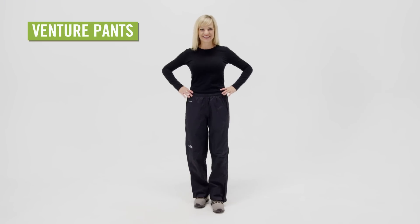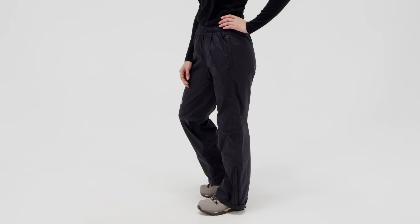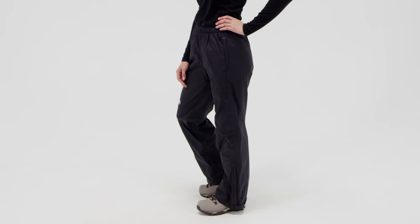A lightweight rain pant that breathes, the North Face Women's Venture Pants are versatile enough to wear on a day hike, while backpacking, and even out on the golf course or on a bike ride into town.